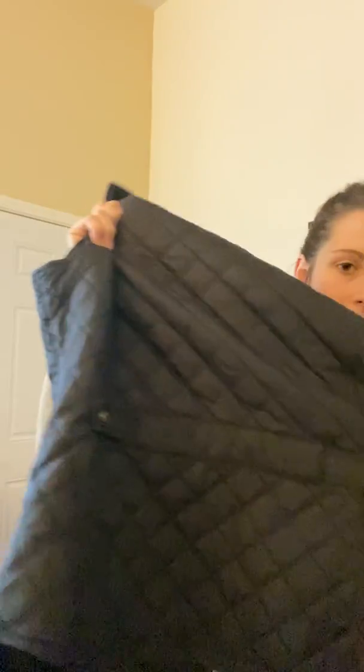You know what I didn't do this time because I was so rushed? I did not check zippers. I'm usually really good about that. There's a little tightening buckle back here too.